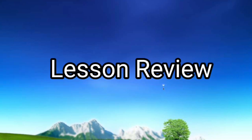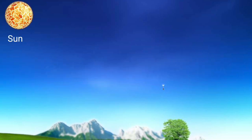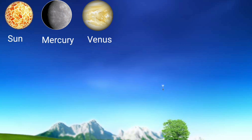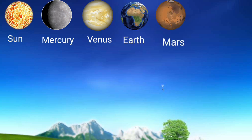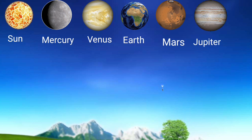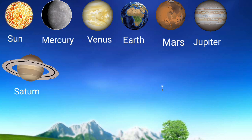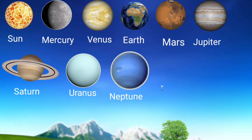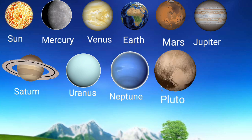Lesson Review: Moon, Sun, Mercury, Venus, Saturn, Uranus, Neptune, Pluto, Moon.